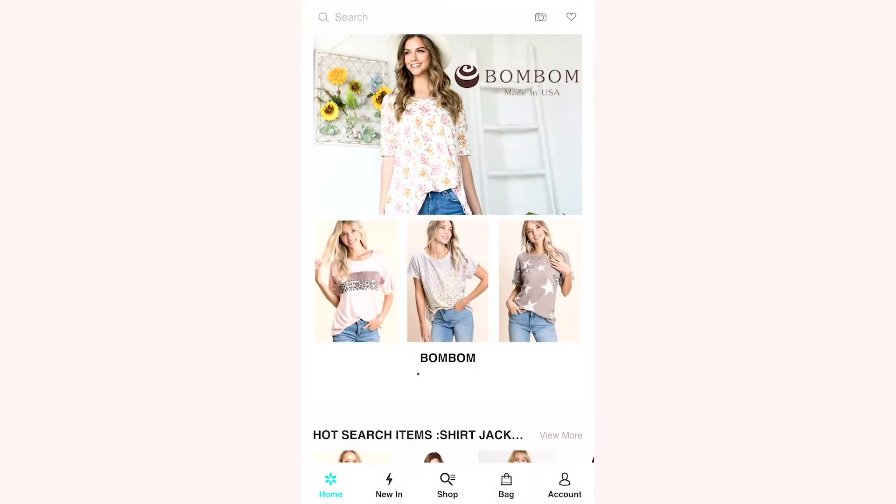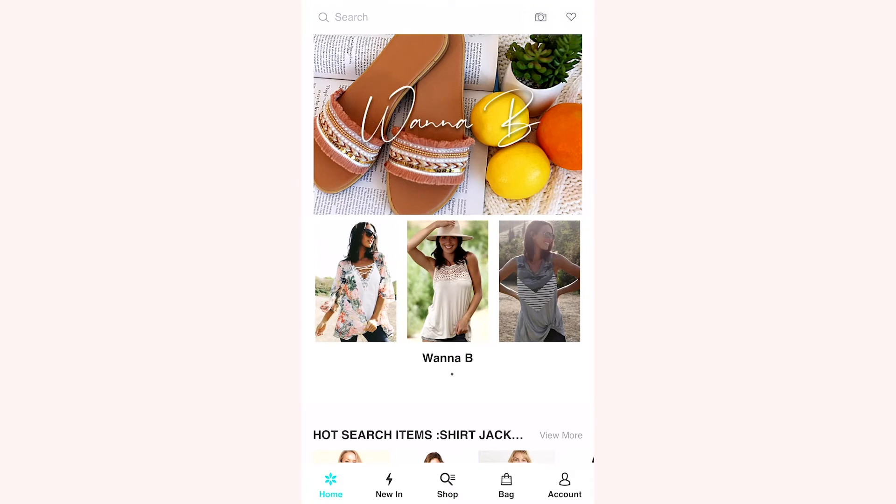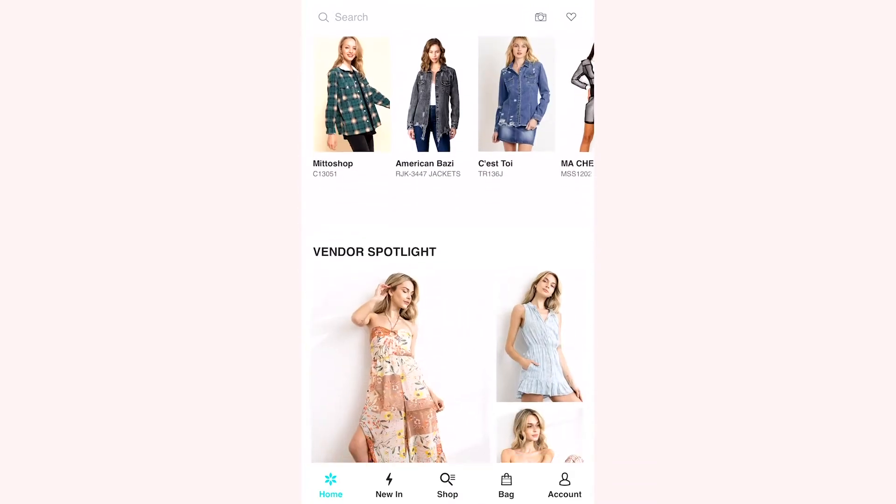It used to be that all of the virtual showrooms on FashionGo were located in Los Angeles at the San Pedro Mart, but now I've noticed that some are actually shipping from China, which may be more expensive for you and take longer to receive. So just be mindful of that when you are shopping on FashionGo — make sure to pay attention to where the vendor is located. I'll add in a little scrolling of their website so that you can see all of the different products they carry.